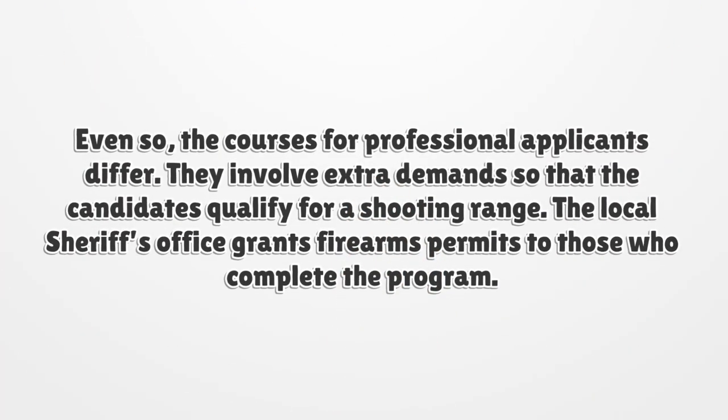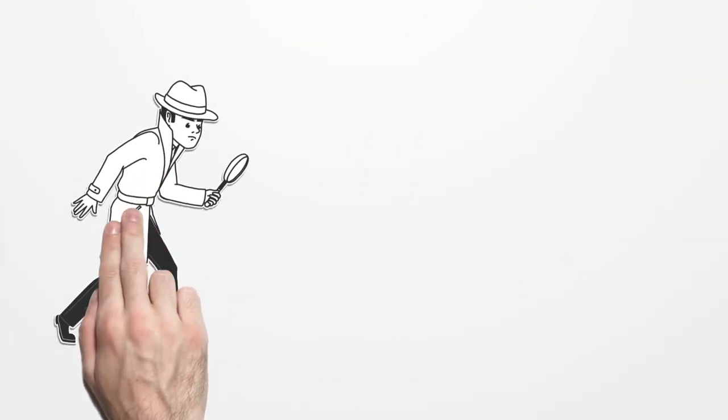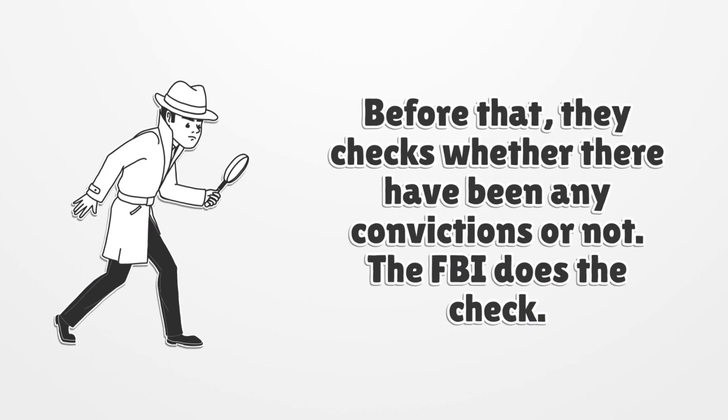Even so, the courses for professional applicants differ. They involve extra demands so that candidates qualify for a shooting range. The local sheriff's office grants firearms permits to those who complete the program. Before that, they check whether there have been any convictions or not. The FBI does the check.